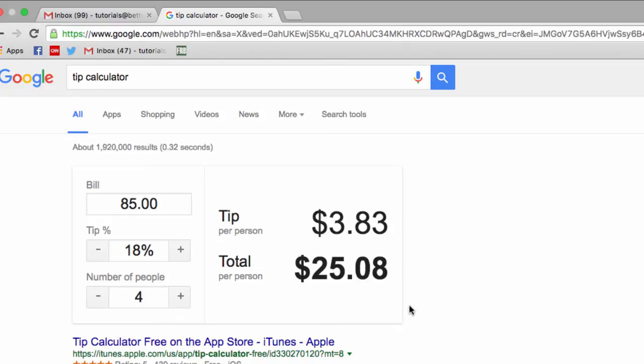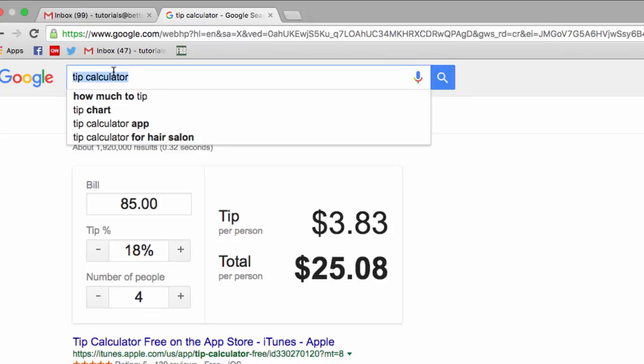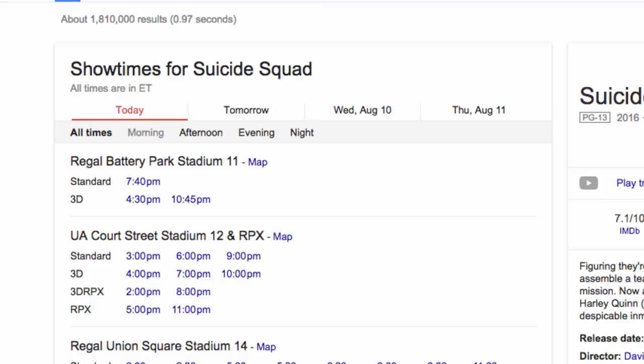If you're planning to see a movie after that dinner, you can use the Movie Times search feature to find showtimes in your area. Just search for Movie Times, then the name of the movie, and a location if you want to narrow your search further, and Google will provide you with a list of upcoming showtimes.